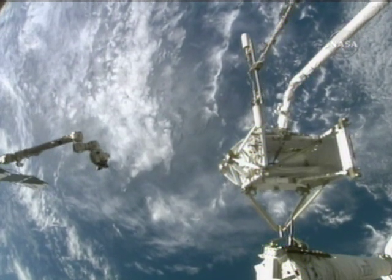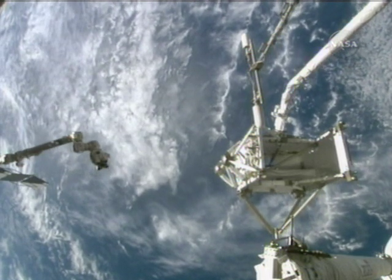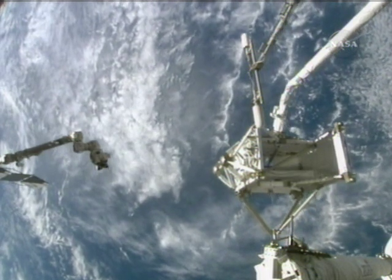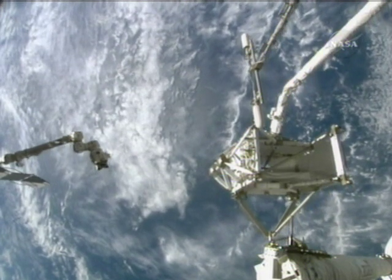Good bus tie, Houston. Endeavour on air to ground two — we see a good bus tie. We're getting good power transfer: 6.45 kilowatts from station to shuttle. Outstanding. Thank you.